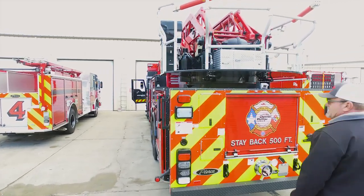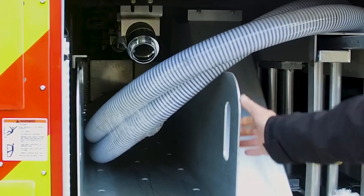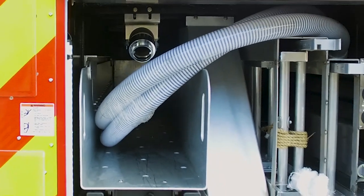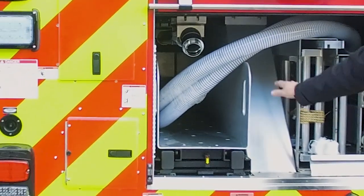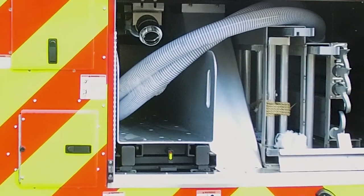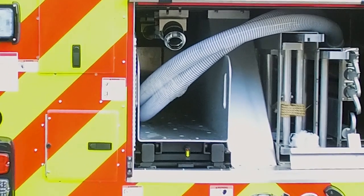Where you'd typically see ladders stored on a 100-foot platform, this truck has a large slide-out hose bed with a pre-connected two-and-a-half-inch above it. They'll be able to pre-connect the blitz fire with 200 feet of three-inch hose, plus the blitz fire mounted in this area for quick ability to control fire or protect the truck from heat exposure.